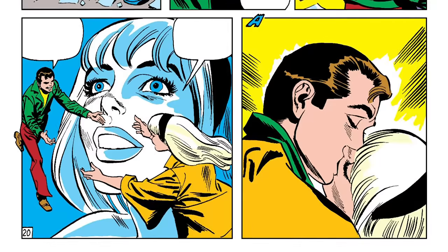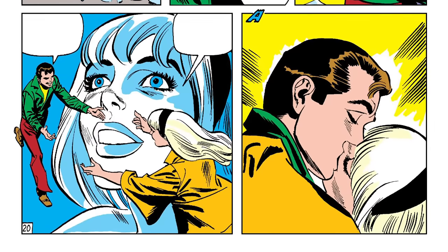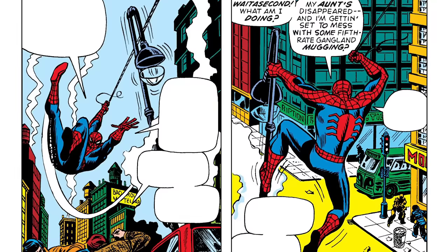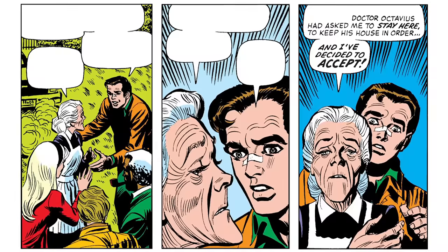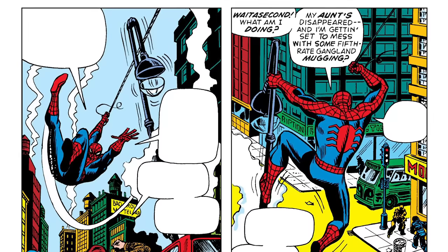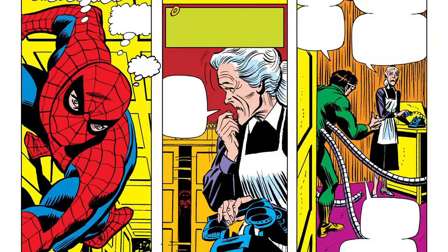Spider-Man hasn't always been the most responsible hero and has let his personal life get in the way of saving folks. For instance, there was the time that Aunt May had vanished and Peter was worried about her — so worried that he let both a mugging and a kidnapping slide while he was trying to find her. It turns out there wasn't much reason to worry since May had just picked up work as Doc Ock's live-in housekeeper, but the dudes being mugged and kidnapped were probably not doing as well. And fun fact: Aunt May shot Spider-Man when he broke into Ock's house.